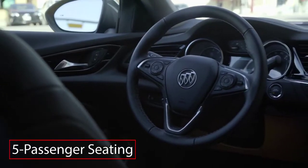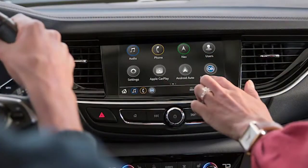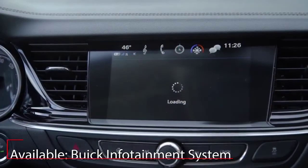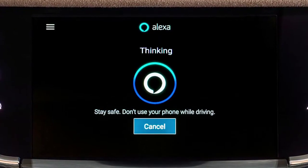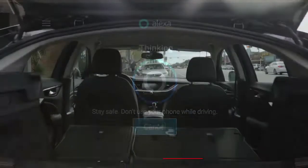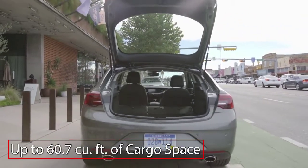Inside, the five-passenger Regal Sportback features quality build materials and a driver-centric layout. Apple CarPlay and Android Auto compatibility come standard, while an 8-inch Buick infotainment system with embedded navigation is available. Amazon Alexa integration comes by way of the MyBuick skill for Alexa. A wide liftgate provides easy access to over 60 cubic feet of cargo space.